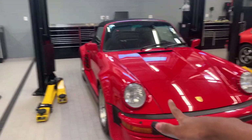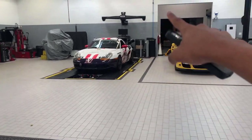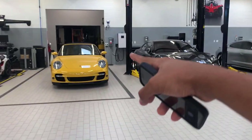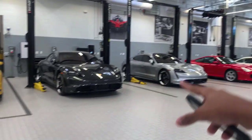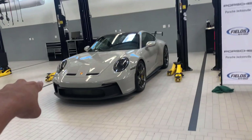Check out these older 911 turbos right here, and also that 911 over there. We have a Cayman — I think that's a Cayman — I'm pretty sure that is a 997 Turbo. We have a Taycan Turbo S, another Taycan Turbo. But yeah, would you rather have the new Taycan Turbo S or the new GT3?